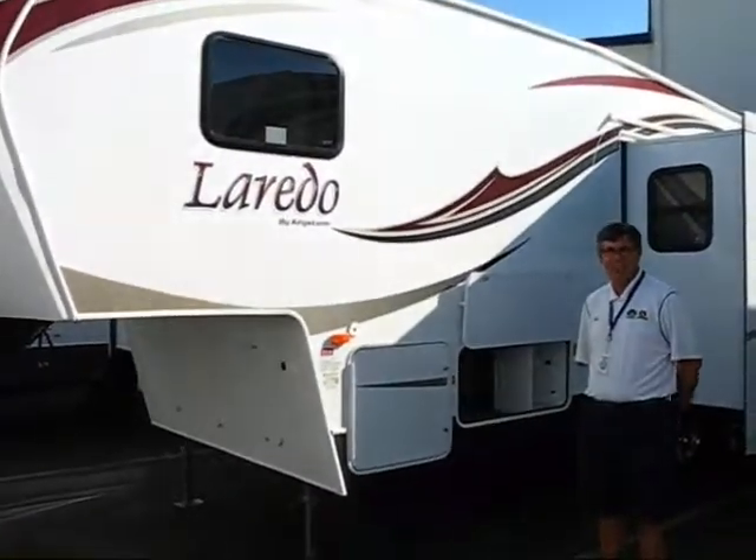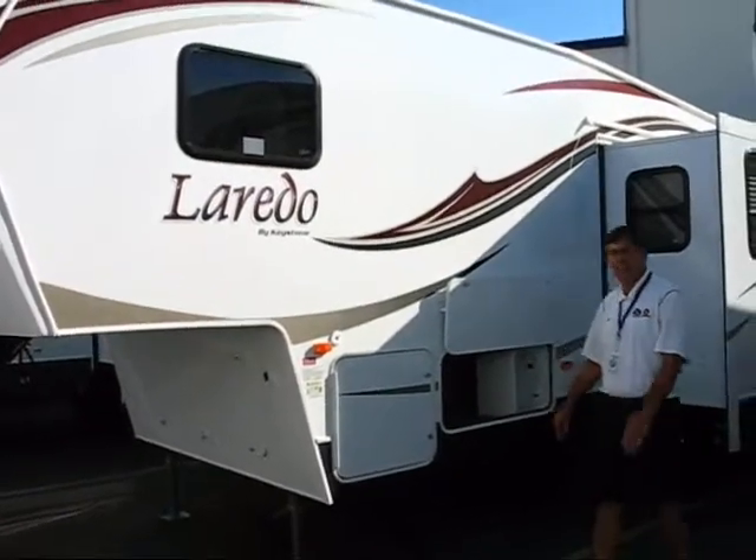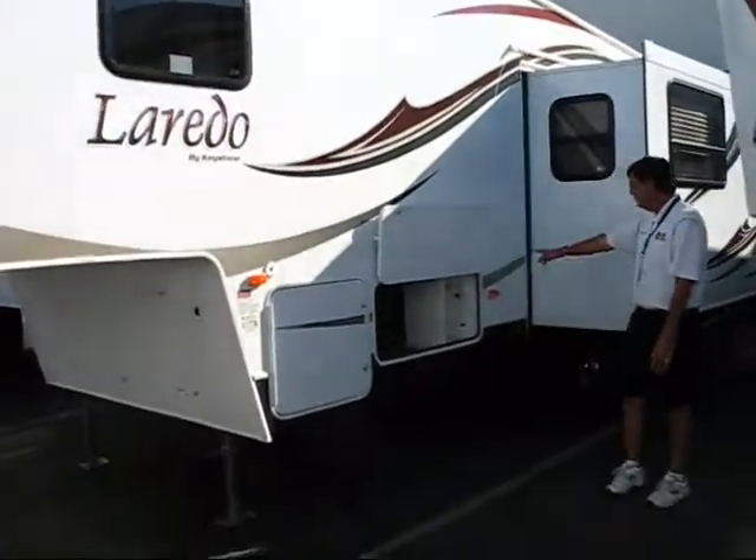Hello, John Thompson from Camping World in Sacramento. Today we have a 2013 264 5th wheel. This thing only weighs 6,830 pounds, half ton, 12-volt.